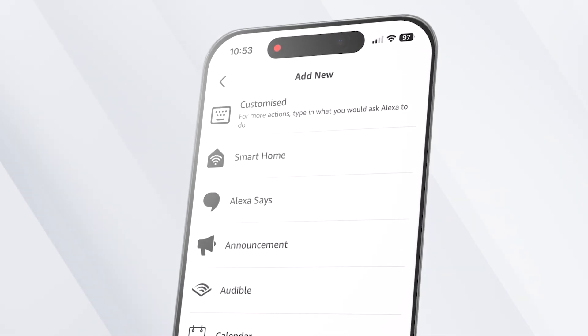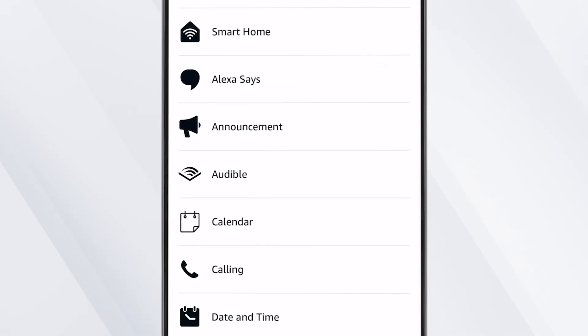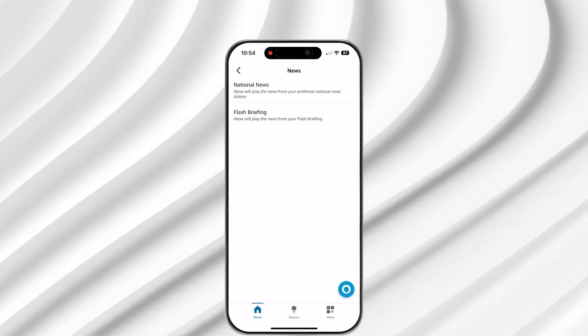After finishing your trigger setup, you can select which actions you want Alexa to execute. There are tons of options, which once again do vary slightly by region, but some staples include asking Alexa to make an announcement, playing an audiobook, reporting the news headlines, or giving a weather report. Better yet, you can stack these actions. Simply select the actions of your choice and set up any parameters when prompted by the app.